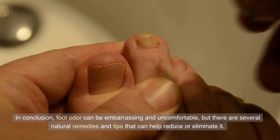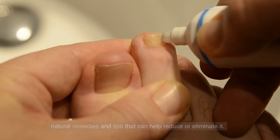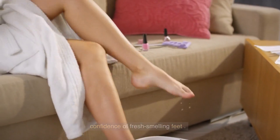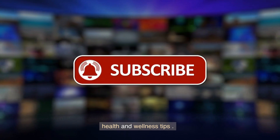In conclusion, foot odor can be embarrassing and uncomfortable, but there are several natural remedies and tips that can help reduce or eliminate it. Try incorporating some of these remedies and tips into your daily routine, and enjoy the confidence of fresh-smelling feet. Thank you for watching, and don't forget to subscribe to our channel for more natural health and wellness tips.